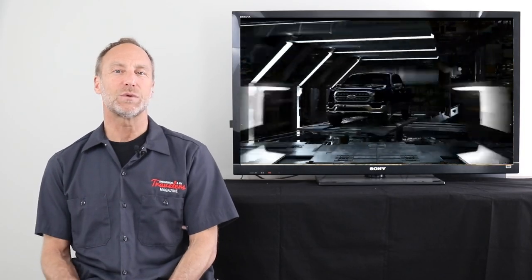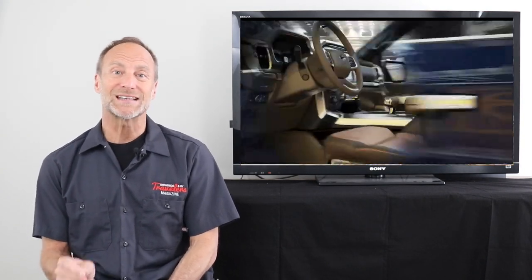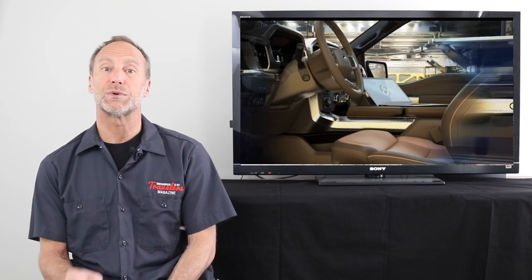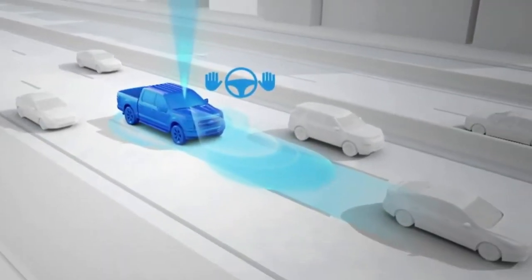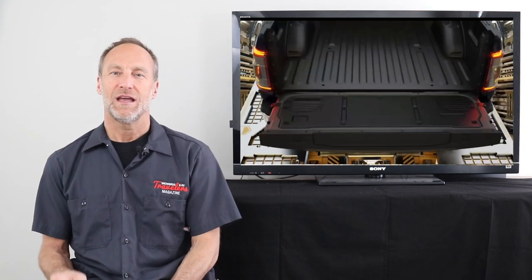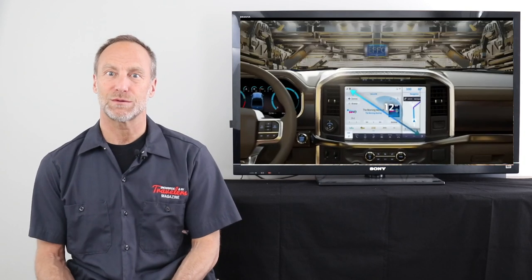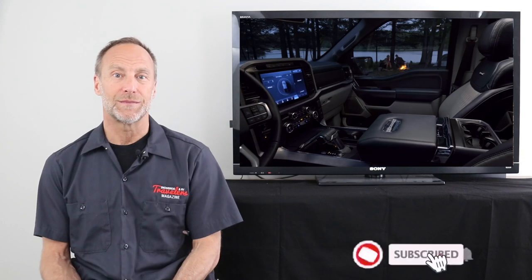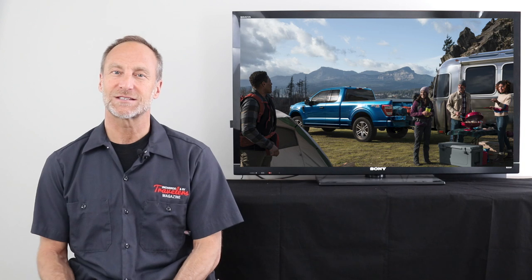The new F-150 will be rolling into driveways this fall. We've added some links below with the complete technical specs as well as the layout of the new PowerBoost system. What new features can you see yourself using? And what's your take on the hands-free driver assist — good, great, or dangerous? Please let us know in the comments below. If you enjoyed this video, share it, smash that like button, let us know what you want to see reviewed, and if you'd like to see more, please subscribe and ring that bell so you're the first to be notified when a new video comes out. Until next time, stay safe and we'll see you in the great outdoors.